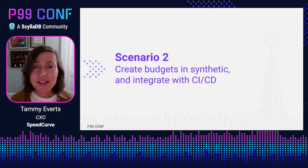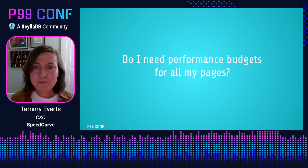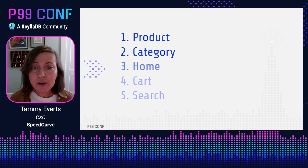Another scenario is creating budgets in synthetic and integrating with your CI/CD process — for example, BBC News had a Speed Index budget and when they crossed the threshold they got an alert in Slack. Do you need performance budgets for all your pages? No. Often people think they need to focus on their home page, but studies using RUM data show the pages that matter most for conversion are your product and category pages, or if you run a media or informational site, your article and department pages. Home is definitely important, but cart and search fall below those.